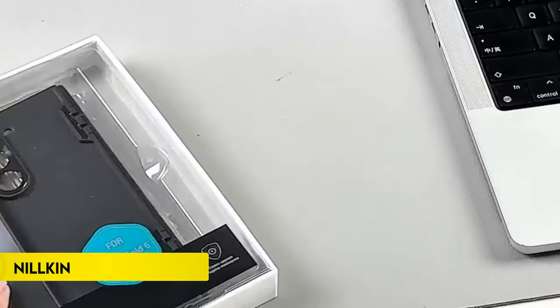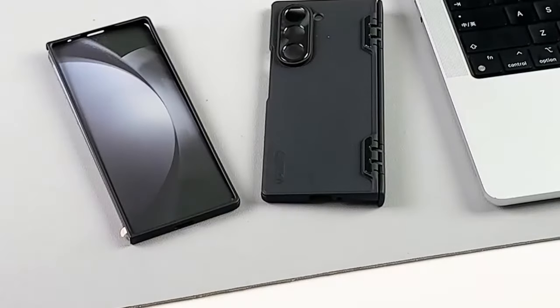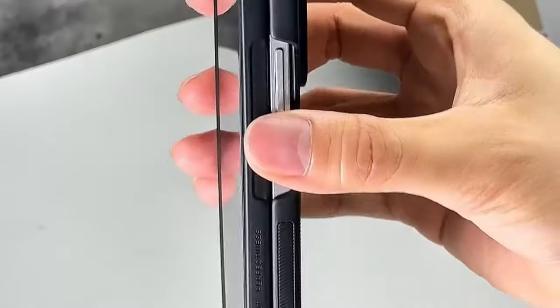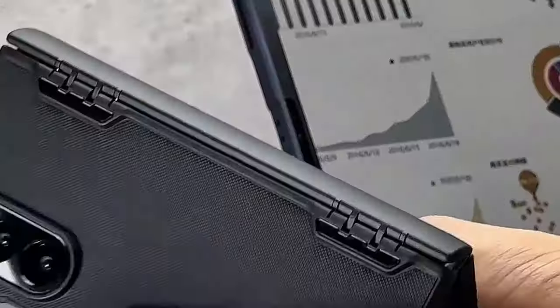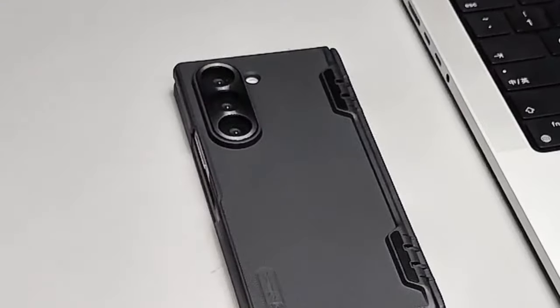Number 5: Nilkin. It features a PC hardback shell, TPU framing, and four shock-absorbing corner bumpers, providing comprehensive protection against drops and cracks, including safeguarding the delicate hinge with rebound technology. The case includes a high-quality metal lens cover with a 2mm raised edge for robust camera protection and anti-fingerprint properties.